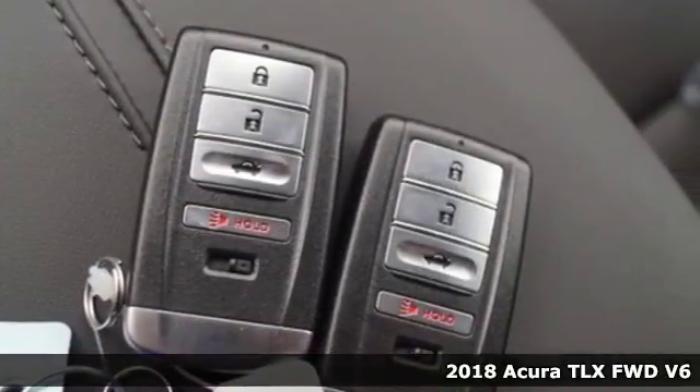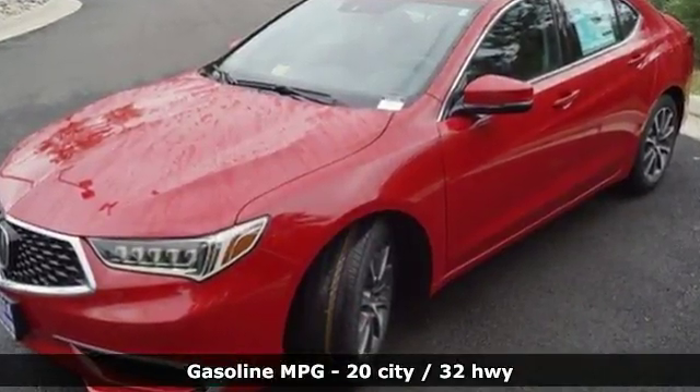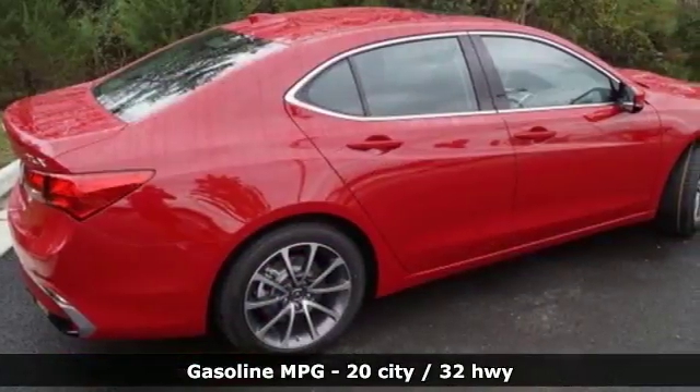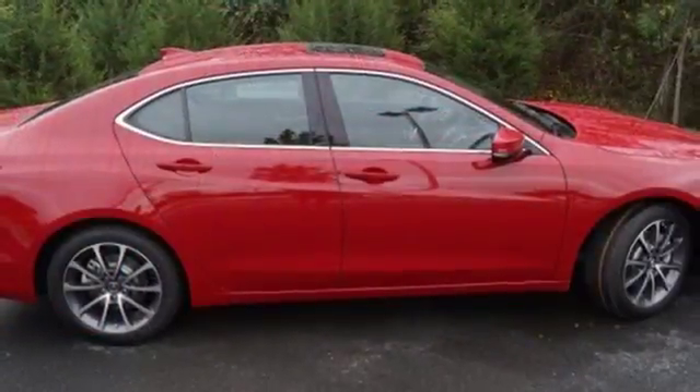It boasts an impressive list of features, like Bluetooth wireless audio streaming, dual zone climate control, power heated mirrors, power sliding and tilting sunroof, and a V6 engine.